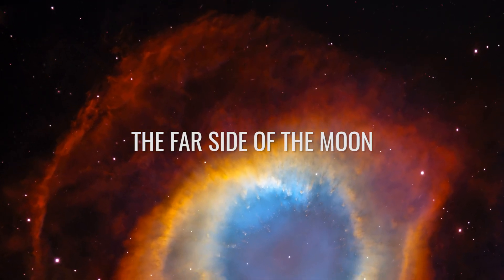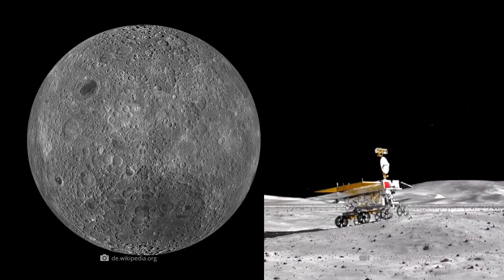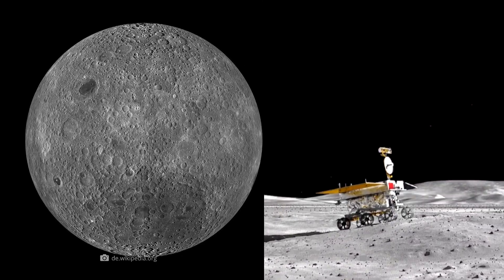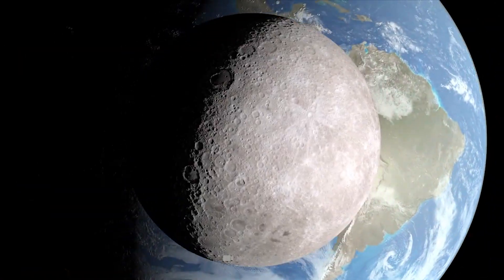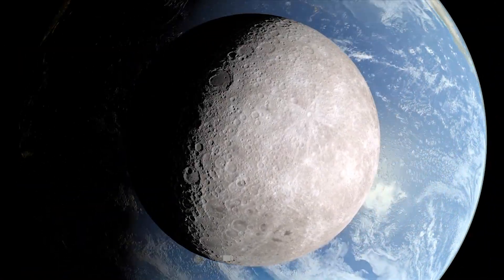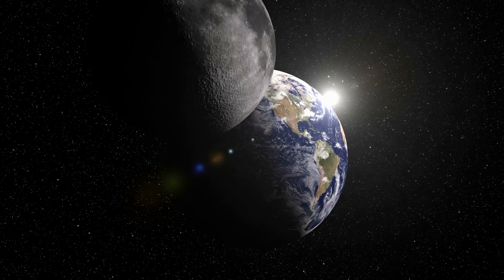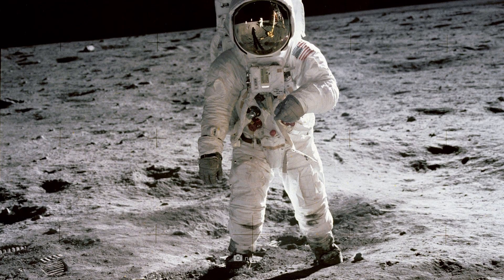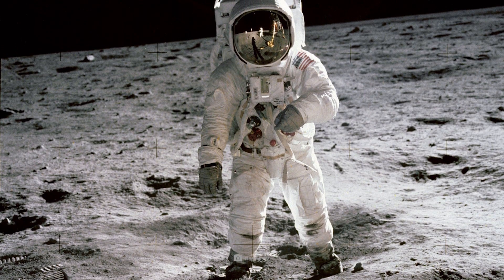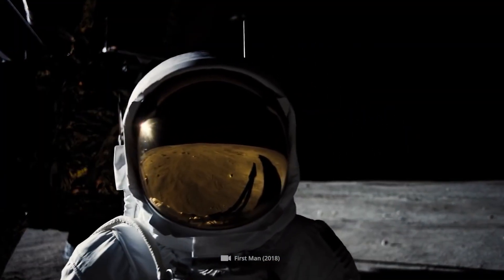Yutu-2 has been investigating the far side of the moon for three years now. It's the first rover ever to directly explore this area of the satellite. Since the moon has a bound rotation, meaning it always faces our blue home planet on one and the same side, we are not able to look at the opposite area from our terrestrial point of view. The Apollo astronauts are still the only people in history who have seen the backside of the moon with their own eyes.